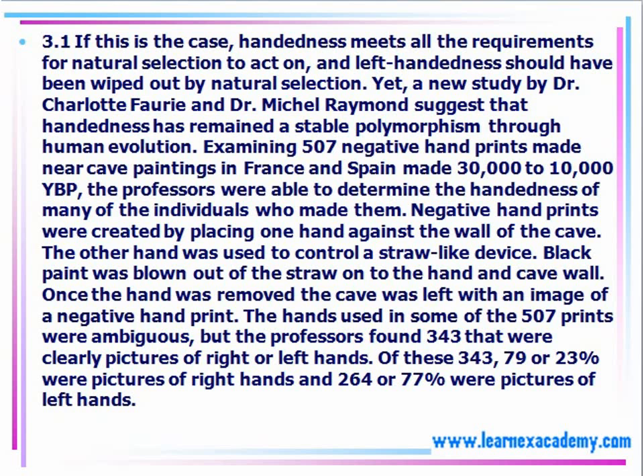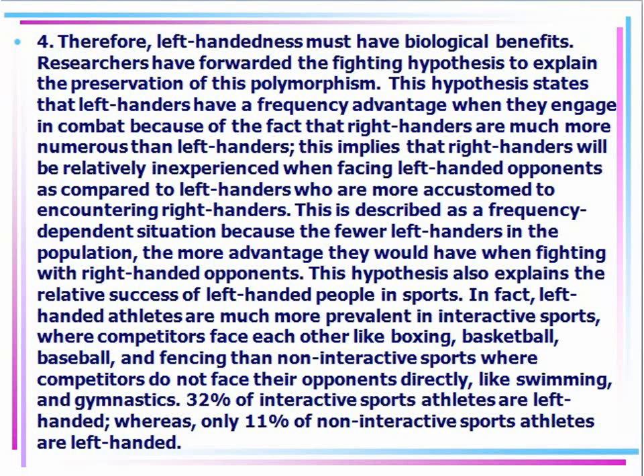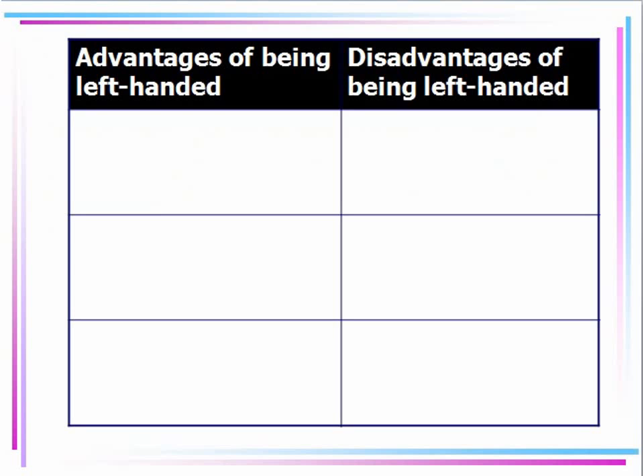As you can tell, the passage is pretty long — it's going to take a lot of time to read through. Let's look at the questions and find out what it's asking us. They're asking us to complete the table to summarize the information, specifically to identify advantages and disadvantages of being left-handed. Everything should be in the passage and we should refer back to it, so we're not adding anything of our own — only whatever we can identify from the reading.